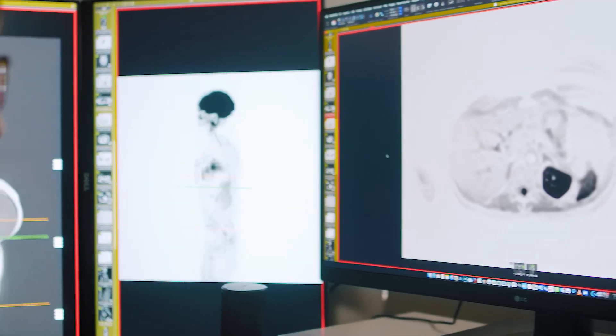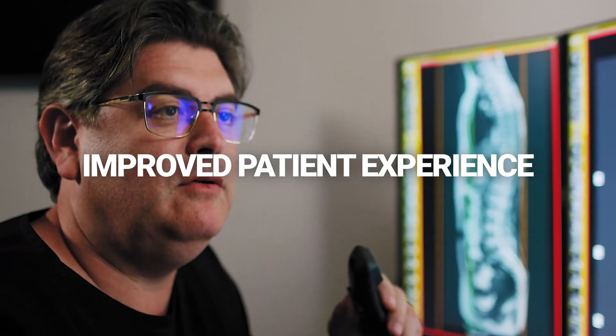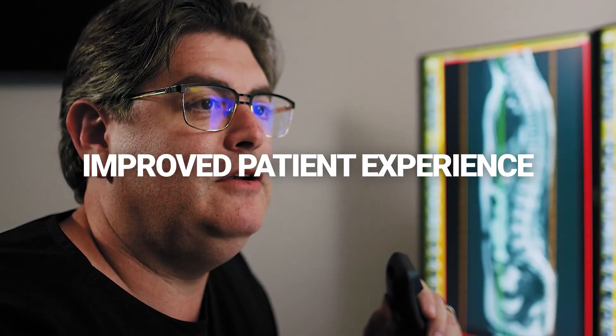SwiftMR was perfect for us because it allows us to maintain the quality and also decrease the overall scan time. Some patients that come back for follow-up visits, when they're done with their scans, ask the tech, 'Is that it? What happened? Why does it feel like I'm not getting a full scan this time?' And the tech just explains, 'We just have new software, we upgraded our systems, and it's just faster now — which is better for you.'